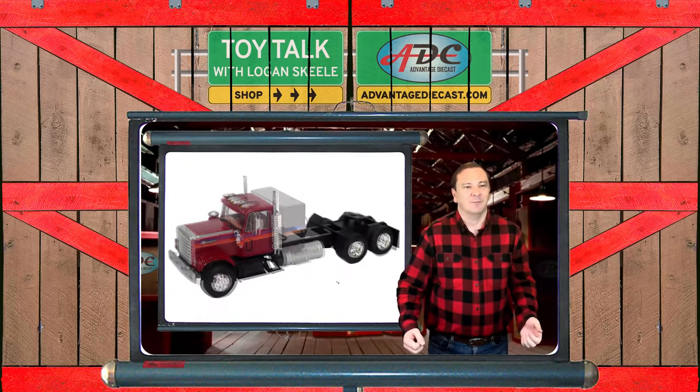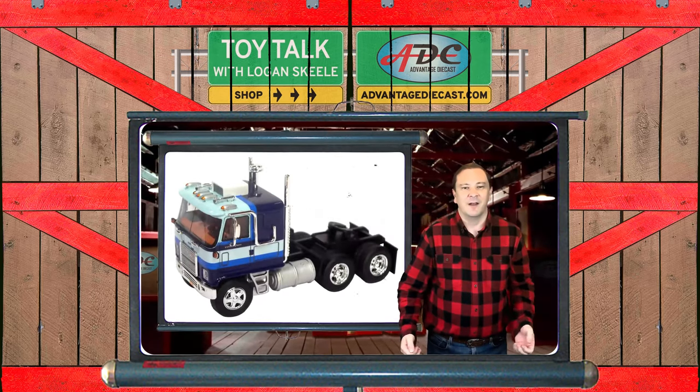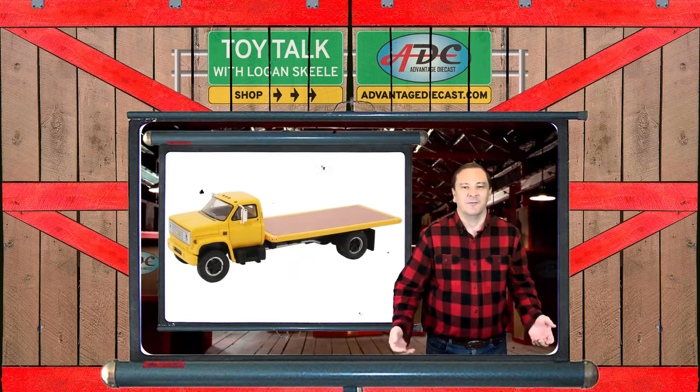What's going on everyone? I'm Logan, the 64th Gear Jammer Steel, founder of Advantage Diecast, welcoming you to the warehouse on another episode of Toy Talk.